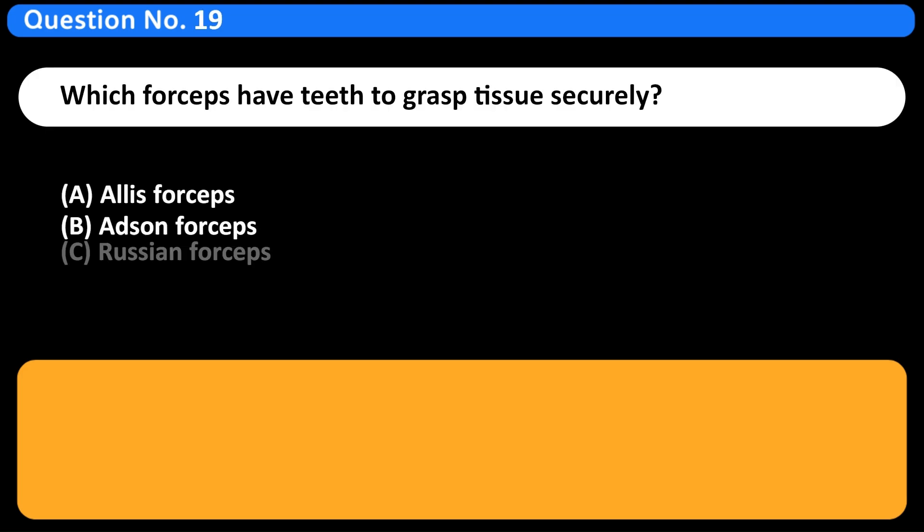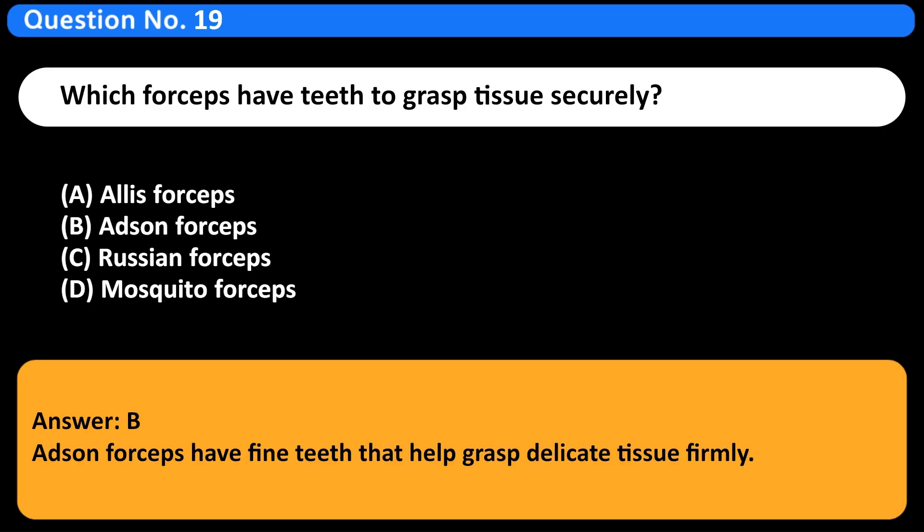Which forceps have teeth to grasp tissue securely? A. Alice forceps. B. Adson forceps. C. Russian forceps. D. Mosquito forceps. Answer: B. Adson forceps have fine teeth that help grasp delicate tissue firmly.